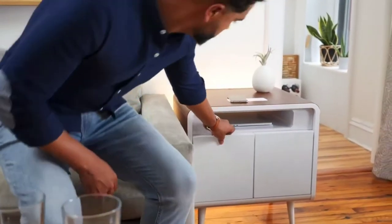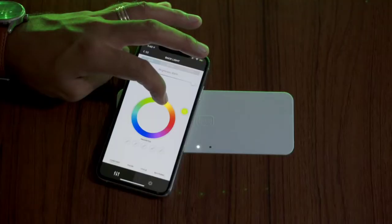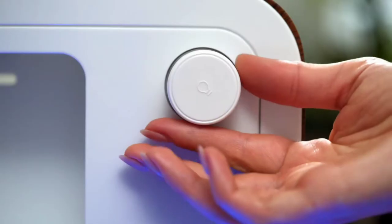We started with a mid-century modern silhouette and paired that with cutting-edge materials for durability and performance. We didn't just build a light into the Sobro — we created a customisable lighting system that can create a cosy atmosphere at night and can wake you up naturally with a simulated sunrise.